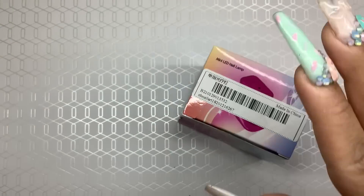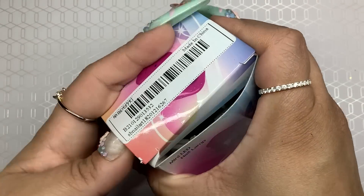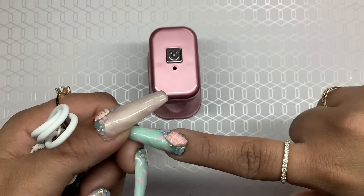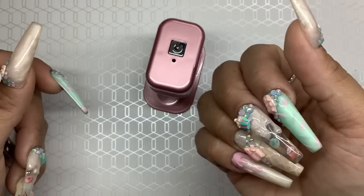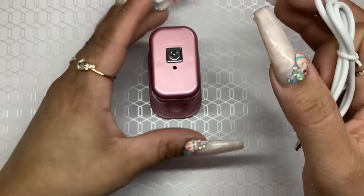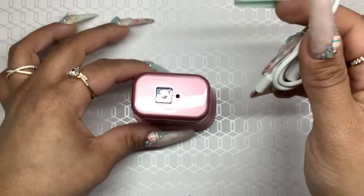Next up I got a mini nail lamp. I got this before even receiving the MKC mini nail lamp. This one was inexpensive and it's pink, and I wanted a mini one so I could start putting tips on with some gel. I want to practice to see if gel will hold my tips on. It comes with a little USB cord — all these little USB cords are so short, which is so annoying, but I do have a longer one. I'm definitely going to test this out.